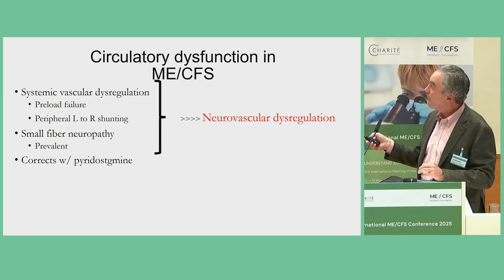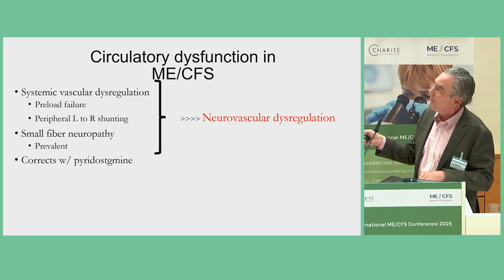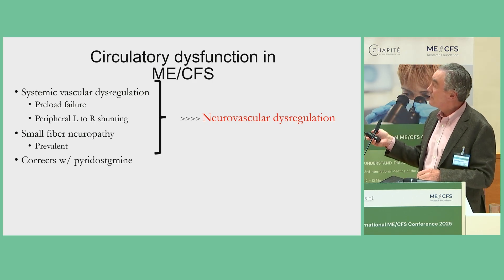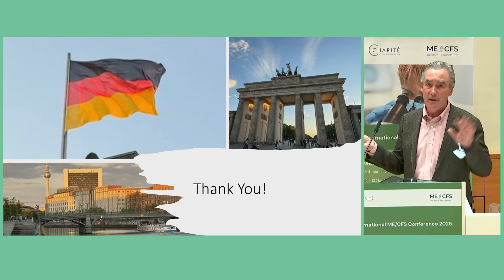That leads to my final conclusion. In ME/CFS, and parenthetically long COVID, we have evidence of systemic vascular dysregulation. Some of it is preload failure — failure to venoconstrict and prime the pump. Some of it is peripheral left-to-right shunting. I would add mitochondrial dysfunction and related factors. There is a high prevalence of small fiber neuropathy, and we're inclined to think the two are related. Some of this corrects with a neuroactive drug. We conclude that some of the circulatory abnormalities during acute exercise are related to neurovascular dysregulation. Thank you — you've got a lovely city, and I appreciate it.